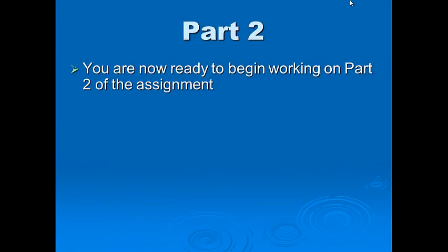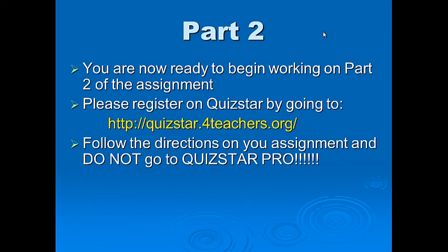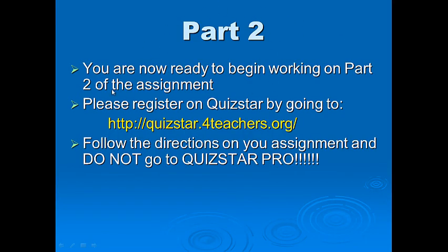You are now ready to begin working on Part 2 of the assignment. Go to QuizStar and register at http://quizstar.forteachers.org. Follow the directions on your assignment. Do not go to QuizStar Pro — that costs money. So that's it! Congratulations. Please start working on Part 2, take your first-day quiz, and then find five Earth Science jobs using Google. Welcome to Earth Science — I'll see you next time, bye!